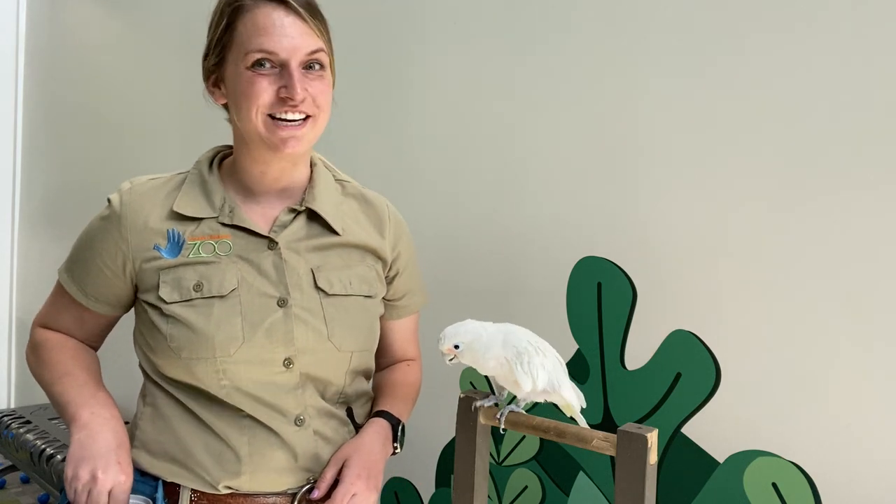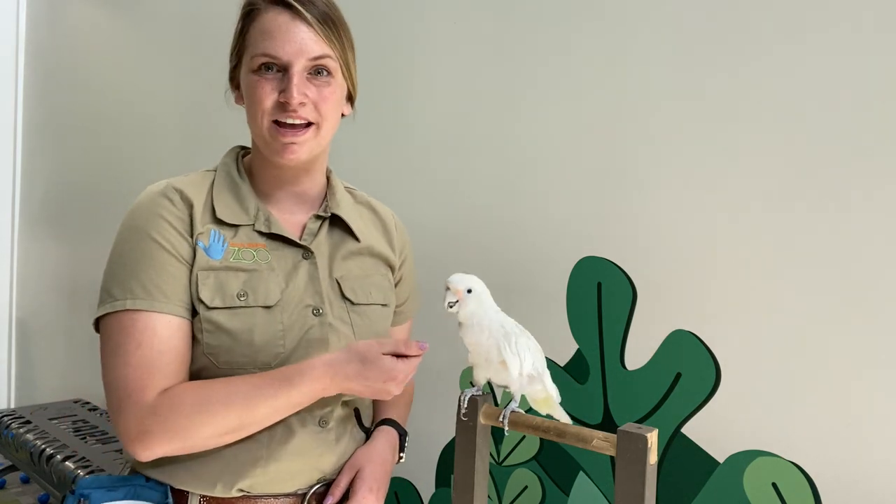Hi everyone! Thank you so much for joining us for another Keeper Corner. My name is Emma and this is Havala, our Goffin's cockatoo.